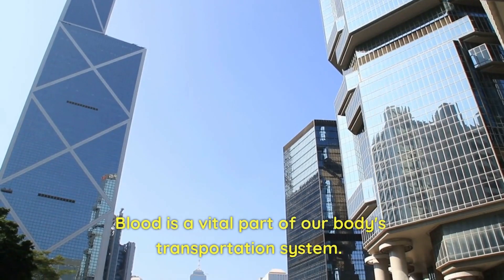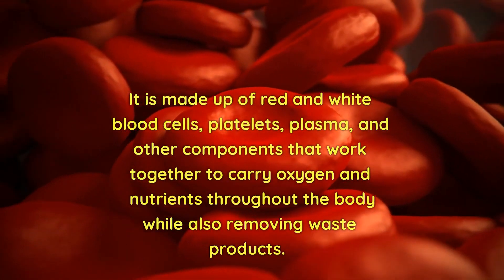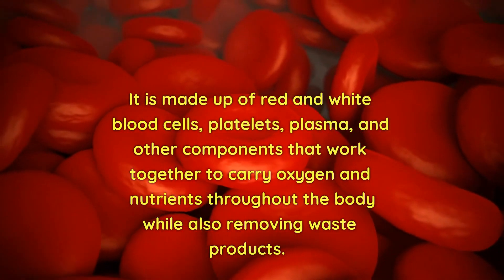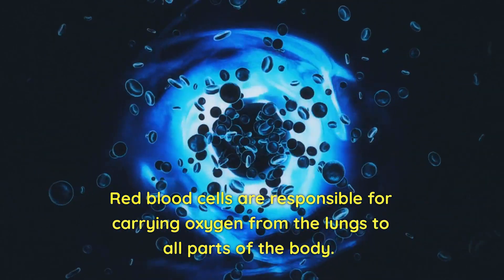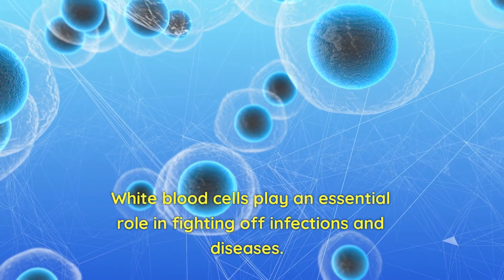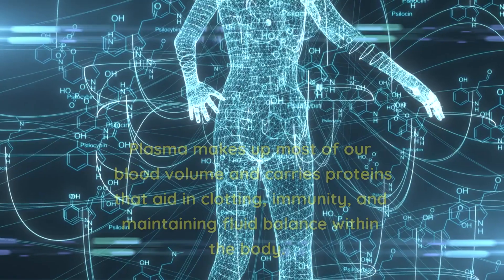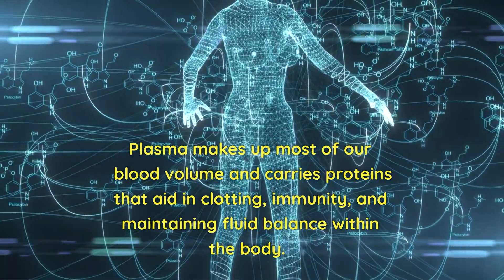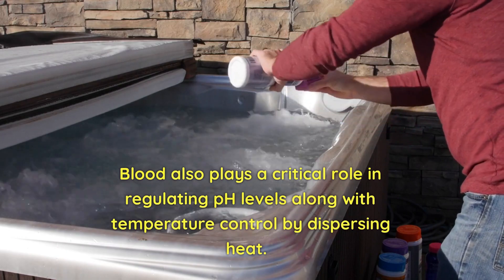What is blood? Blood is a vital part of our body's transportation system. It is made up of red and white blood cells, platelets, plasma, and other components that work together to carry oxygen and nutrients throughout the body while also removing waste products. Red blood cells carry oxygen from the lungs to all parts of the body. White blood cells play an essential role in fighting off infections and diseases. Platelets help with clotting when we have injuries or cuts. Plasma makes up most of our blood volume and carries proteins that aid in clotting, immunity, and maintaining fluid balance within the body.